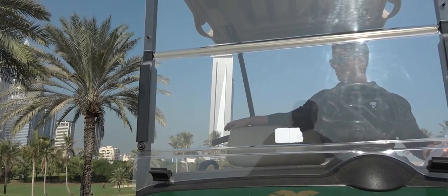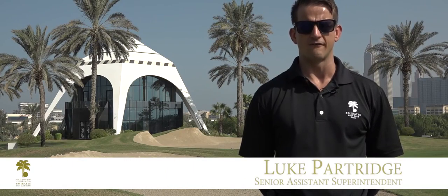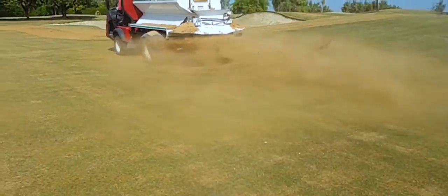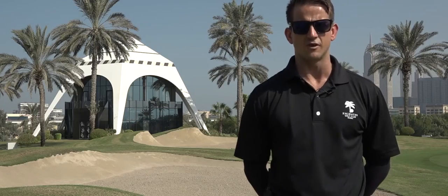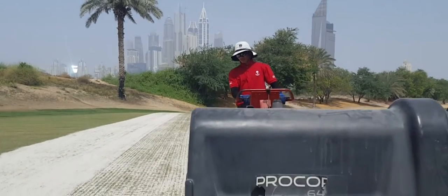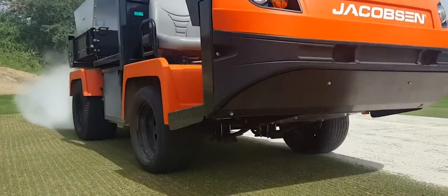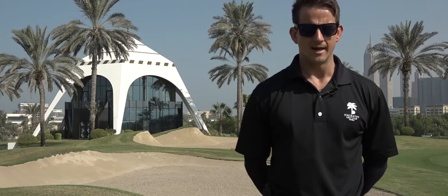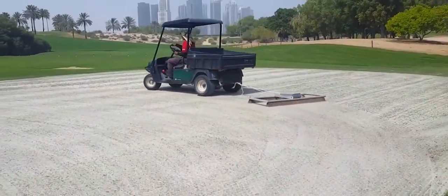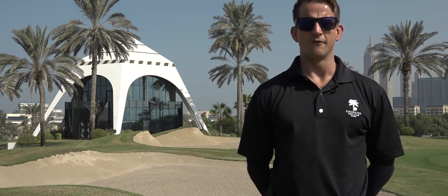Here at Emirates Golf Club we try to do as much of our summer renovation while the membership is away on holidays, with as little disruption to them as possible. This year we took a double scarification of the greens with the graden machine, followed by a quarter-inch hollow tine. The idea being to remove as much organic matter as possible and replace it with a clean silica sand. This helps to enhance air movement through the soil profile and also decompacts the greens from the compaction that happens over the busy season.